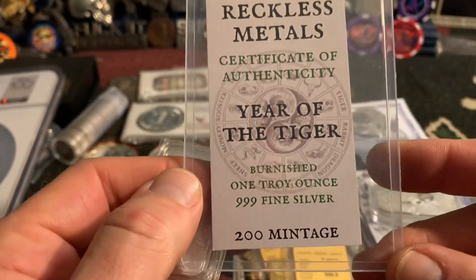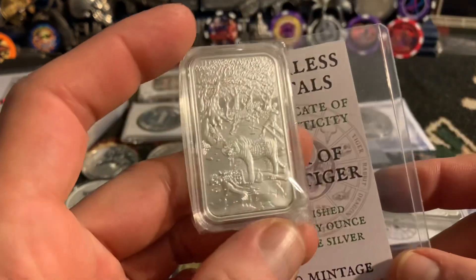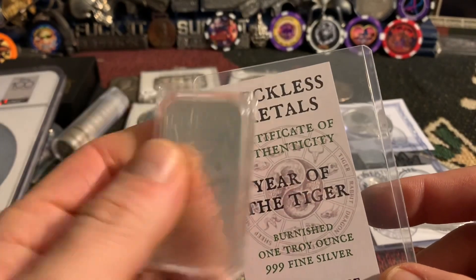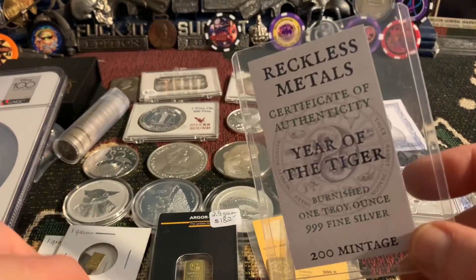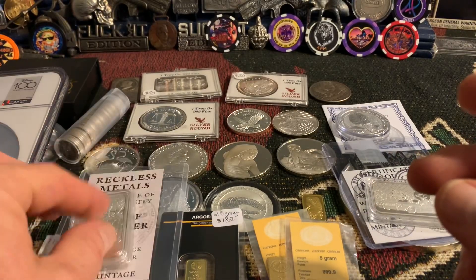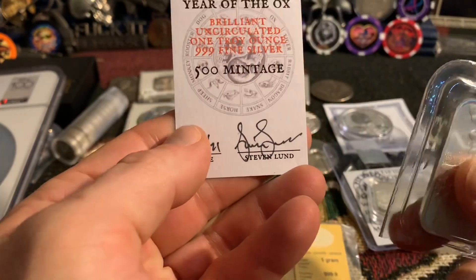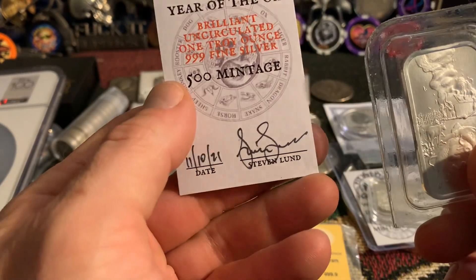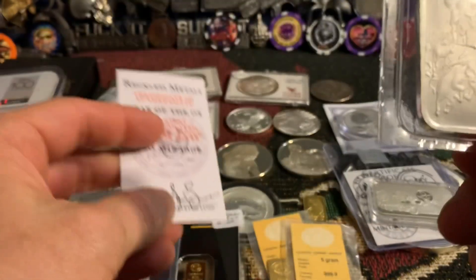We're going to sell the Year of the Tiger — if somebody's interested in this burnished piece, the detail on this bar is ridiculous. I really like it. I might have gotten it from Robert Colwell, possibly. Then we've got the Year of the Ox as well — really nice, mintage of 500 on the Ox. So you could grab two Year of the Chinese Zodiac bars from me potentially.